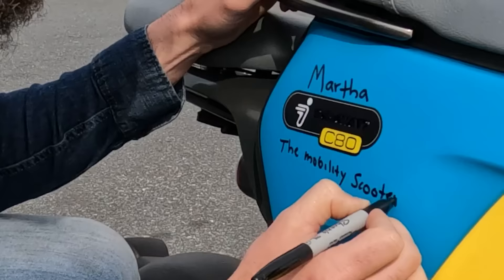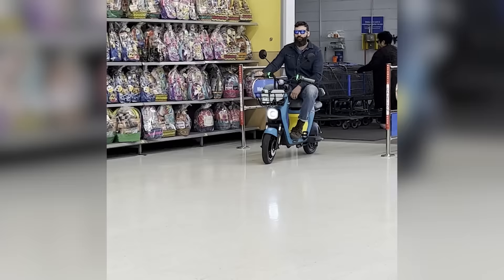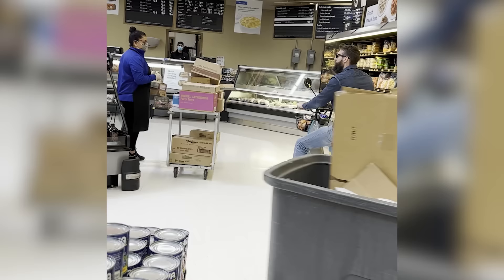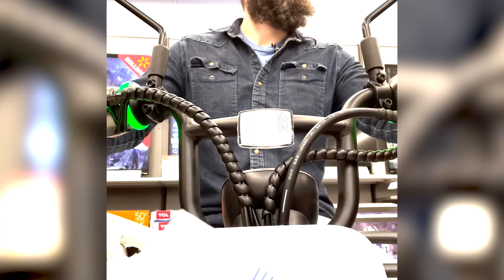But then I realized something. I realized what it actually is. Where's the eggs at? It's a mobility scooter. Now you guys have mobility scooters in here. Thank you, sir. Yep, you're welcome.